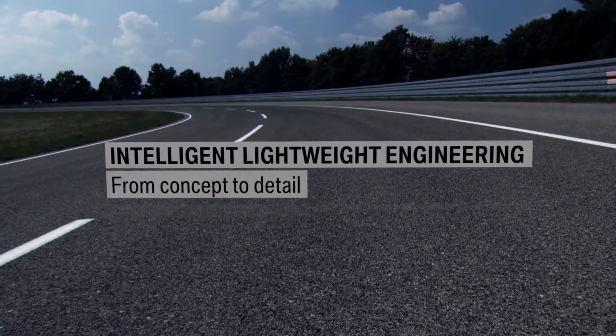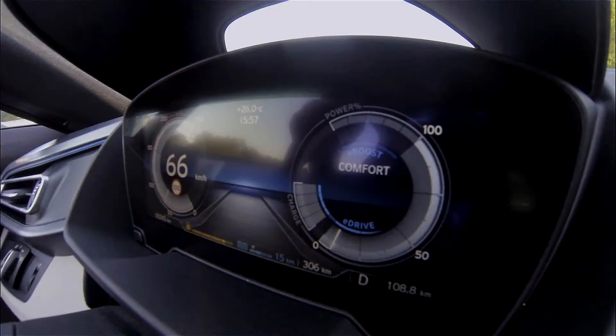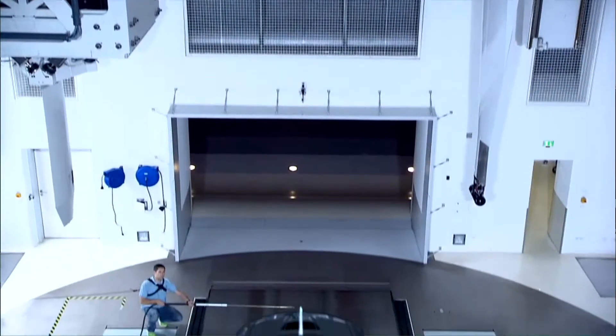More than a decade ago, the BMW Group launched its Efficient Dynamics Development Strategy. This strategy is committed to the ongoing pursuit of an efficient overall vehicle, a dynamic drivetrain, and intelligent management of all energy flows.